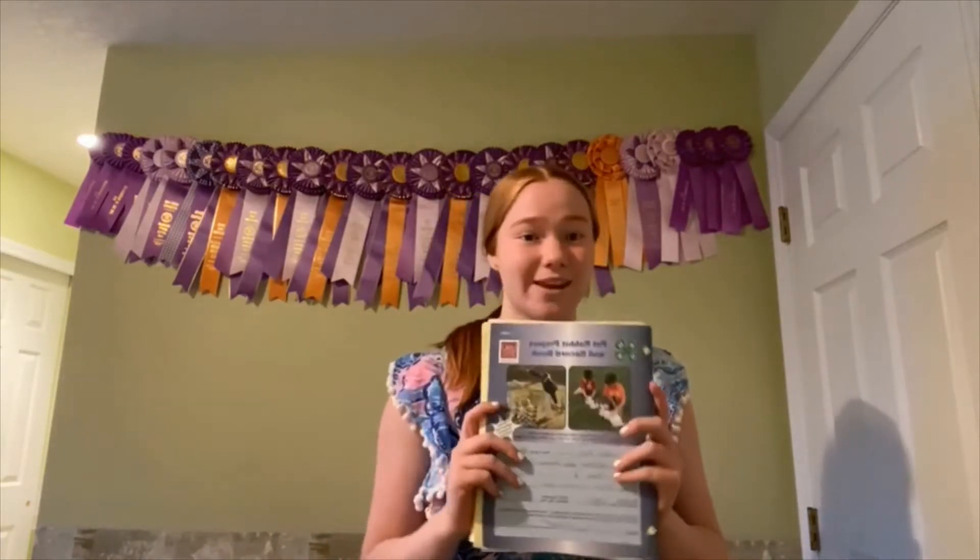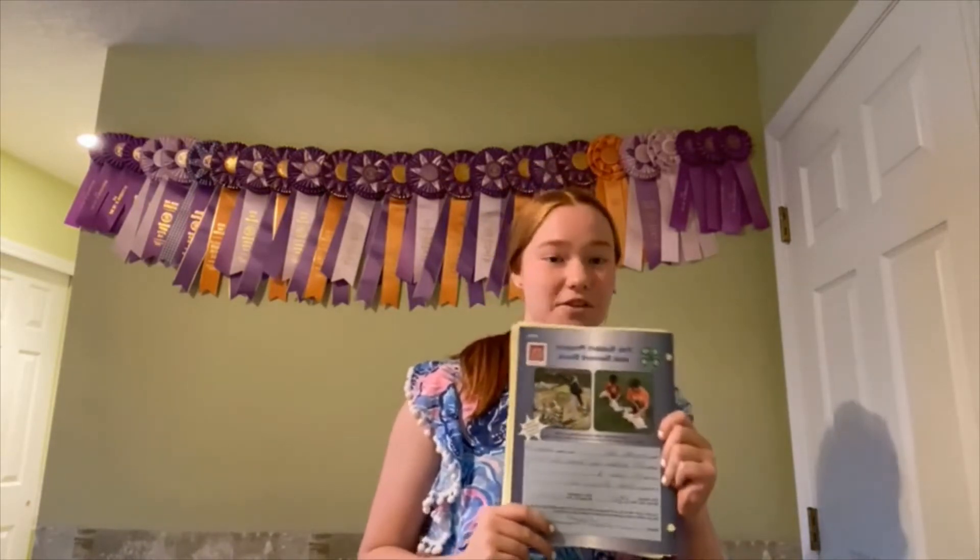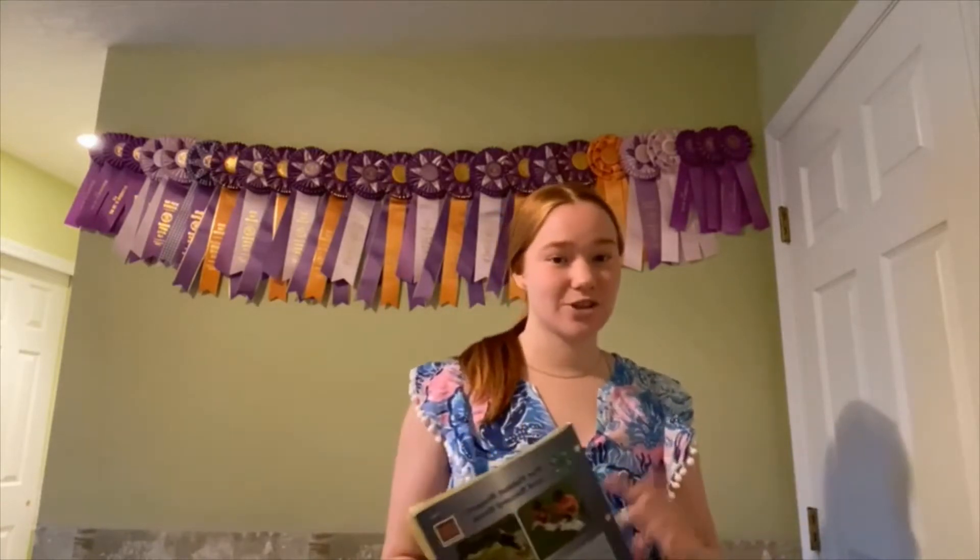I'm going to tell you guys about why you should take this project. This is not the showmanship one, so it's more laid-back and kind of introduces you to rabbits. After you finish this book, you can move on to showmanship and know all the things about rabbits.